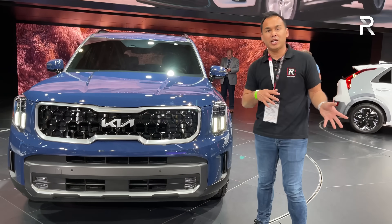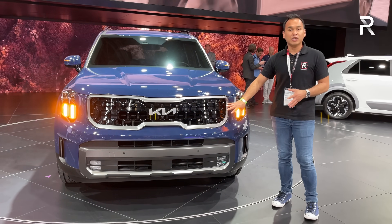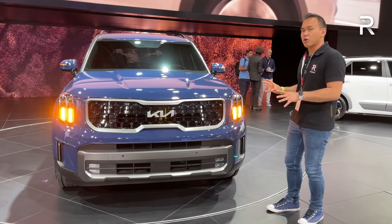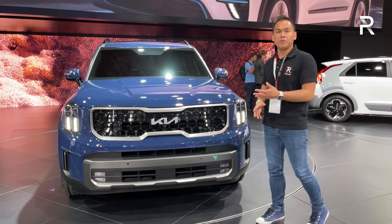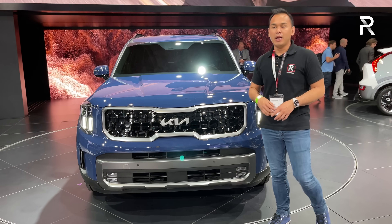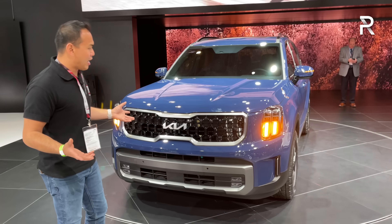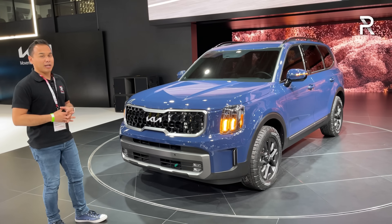That's a key difference between the Palisade and the Telluride, because remember the two vehicles share the same structure. The Telluride has fog lights and it has a more blocky, squared-off, Range Rover-like shape to it. This particular one I'm showing you is the X-Pro model — it's a new off-road oriented trim which is brand new. We never used to get that before on a Telluride. Let me know what you think about the styling, because this is a really interesting looking vehicle and Kia has personally made it better.